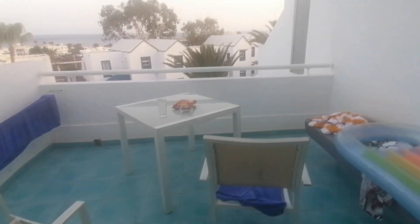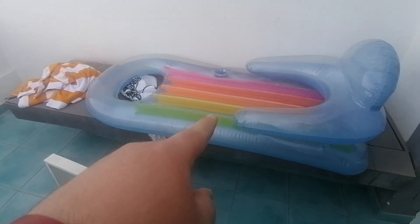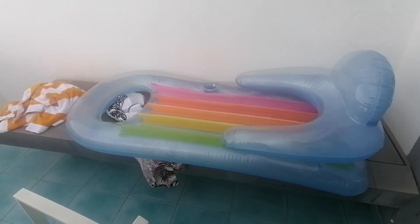Here we have a TV and a phone. They still have some of their luggage to sort out. And here we have the balcony — here's my sister's float, which she doesn't really use.